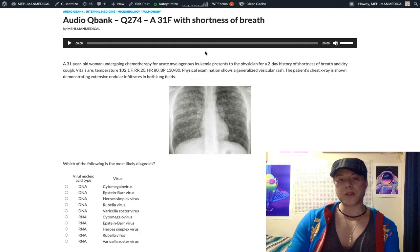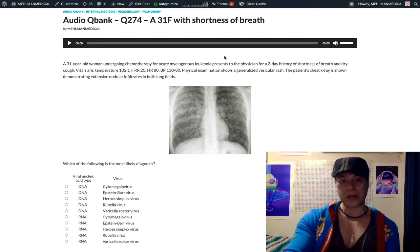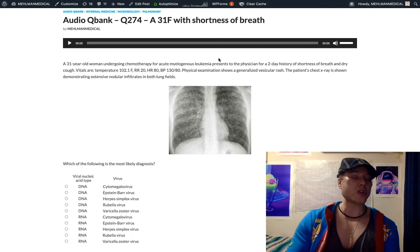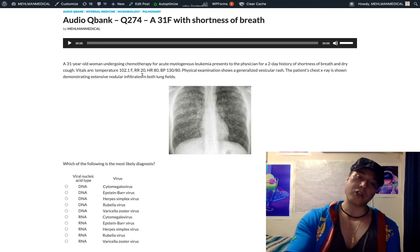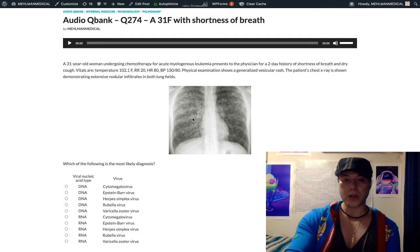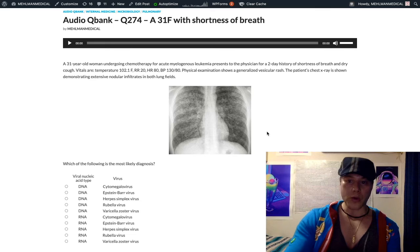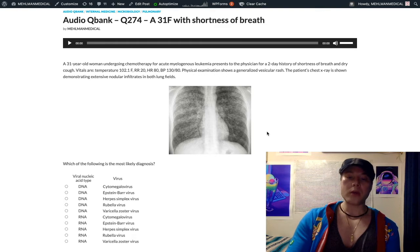This question is a little bit unusual, but it's on the NBME exams. We see in our answer choices a bunch of different viruses and their respective nucleic acids, and we have to choose the appropriate combination. We have a 31-year-old woman undergoing chemo for AML, so we know she's going to be immunocompromised. She has a fever, tachypnea, and a chest x-ray showing extensive nodular infiltrates in both lungs, along with a generalized vesicular rash.